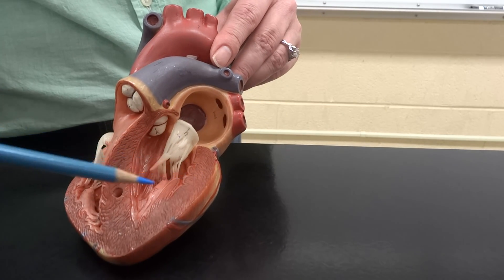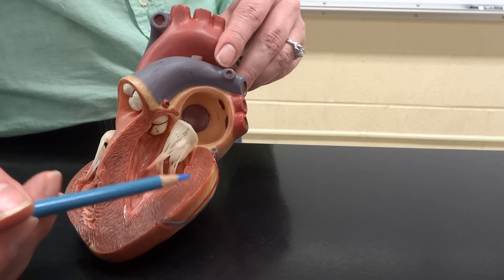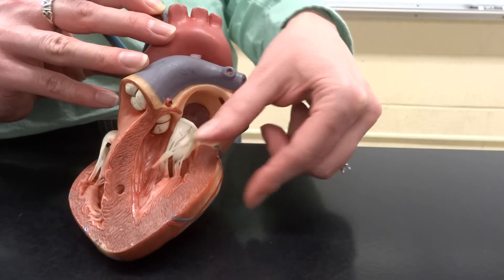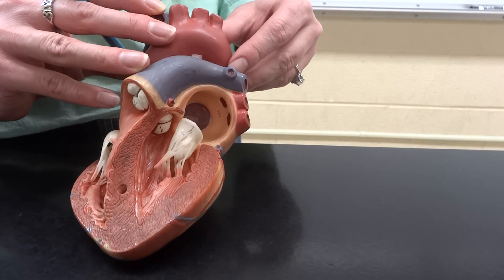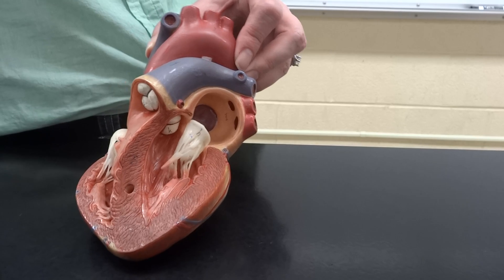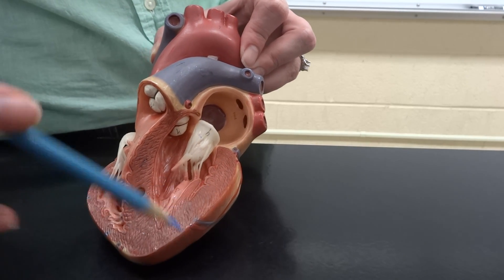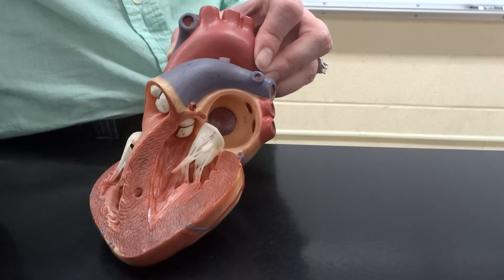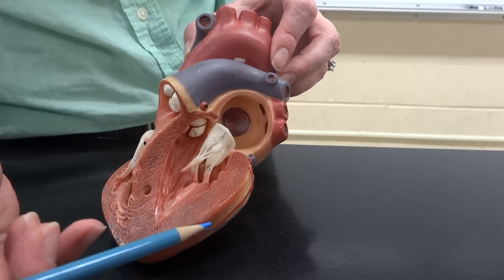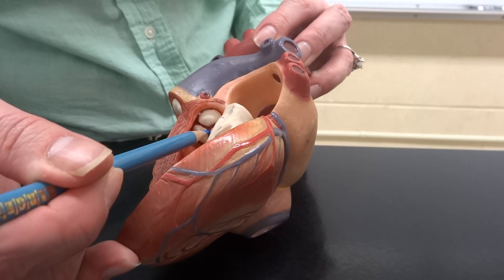This left ventricle looks a lot thicker — that muscle wall looks really big. Do you think the body is a little farther away from the heart than the lungs? My toes are really far away from my heart — it's a long way to go. So the left ventricle has a really thick wall because as it pushes, it has to push through the aortic semilunar valve.